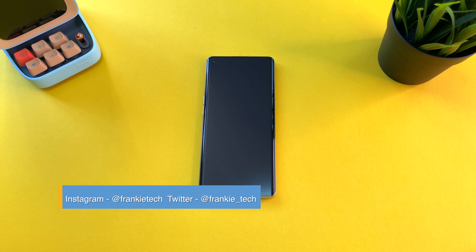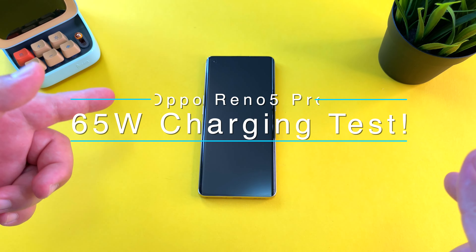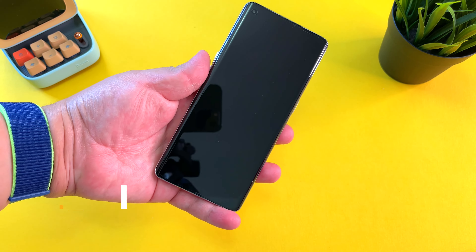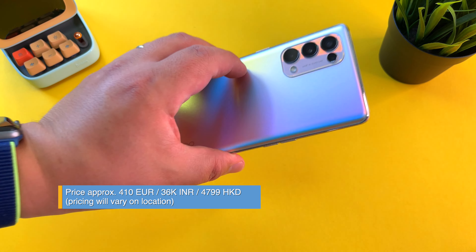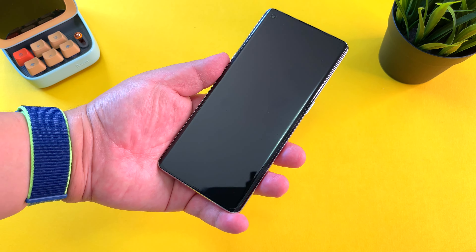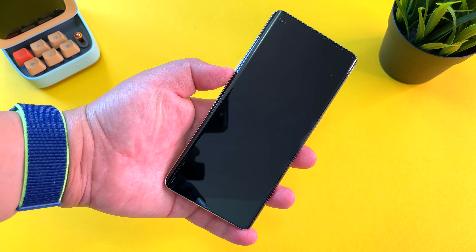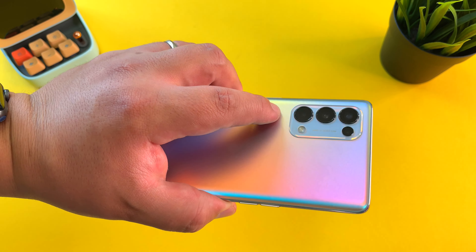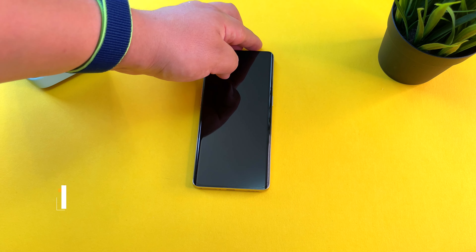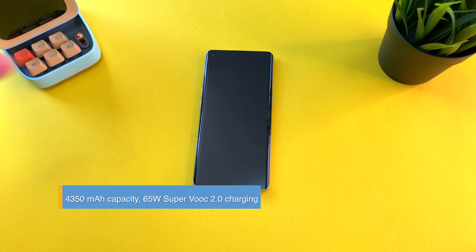Hi guys, it's Frankie from Frankie Tech. Good to see you again, and after Chinese New Year — Kung Hei Fa Choi to you all — I'm here to share my 65-watt charging test of the Oppo Reno 5 Pro. I've been using this phone for the entire long weekend and it's been a terrific device, from the gorgeous galactic silver design to the 6.55-inch AMOLED display, solid Dimensity 1000 Plus performance, and solid cameras. Full review coming tomorrow, but for now my phone has hit 0% so it's time to charge up using the SuperVOOC 2.0 charger that came in the box.